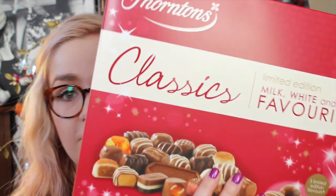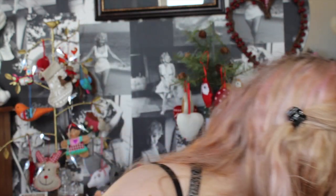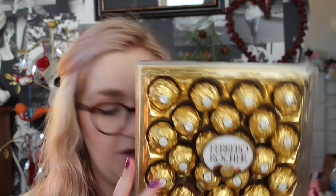I also got from my mum a Thornton's Classic Favourites Collection, which I also haven't opened. I got two of the Terry's Chocolate Orange individually wrapped ones — this one is empty, I've eaten it but kept the box for the video. I also got from my uncle some Ferrero Rochers which I haven't opened either. And I got a bar of organic winter chocolate which I have eaten a little bit of — that was from my friend.